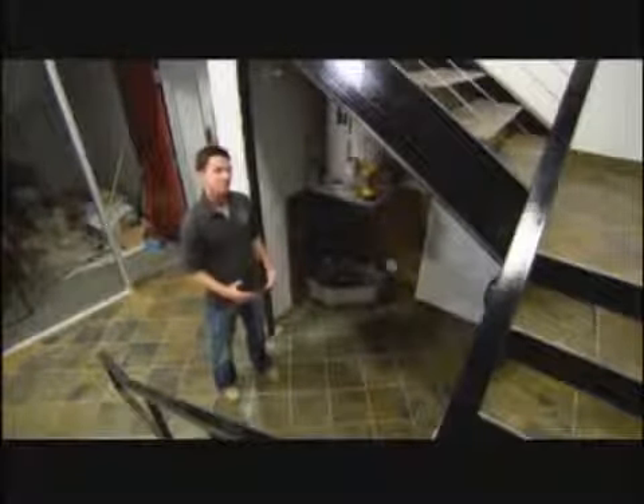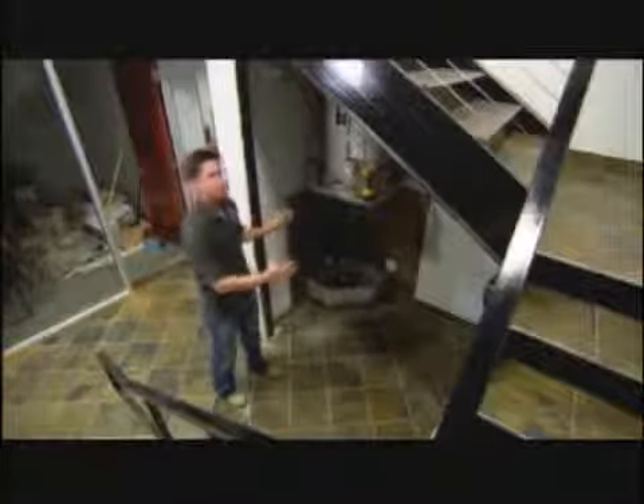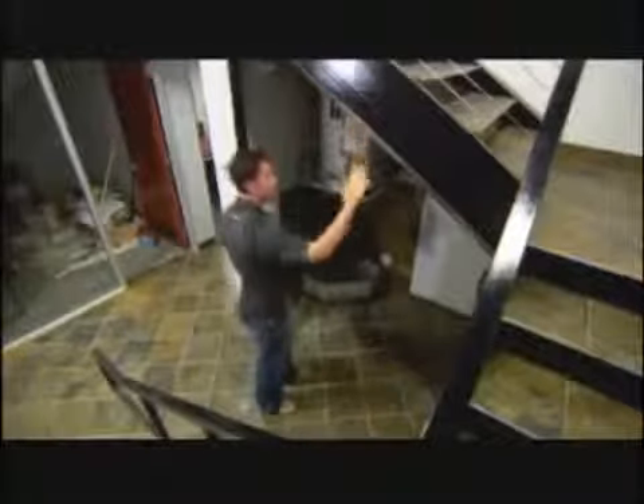Today they're installing a secret door in the new offices of an aviation company. The company was looking for a fun way to display their airplane models and also conceal an unsightly closet area where they keep the water heater and other equipment. They built a custom bookcase to fit right in the opening, flush with the I-beam.